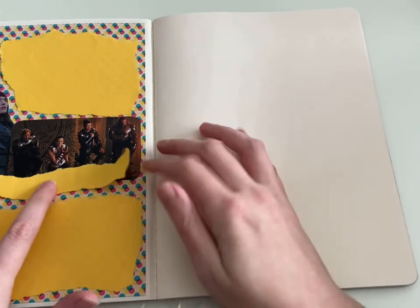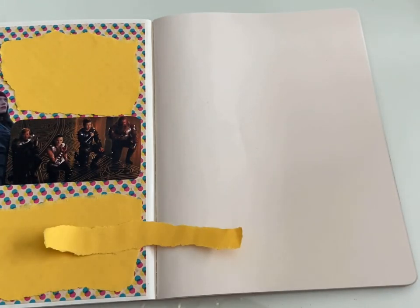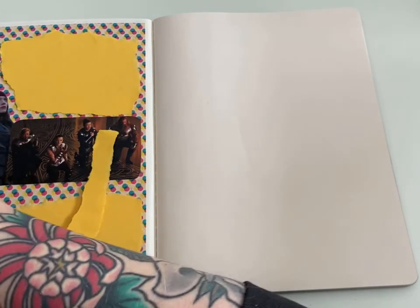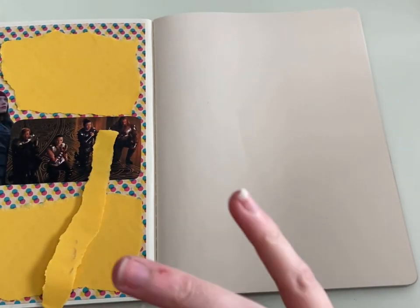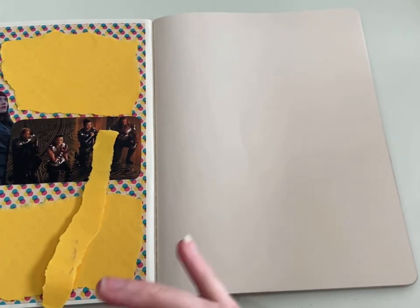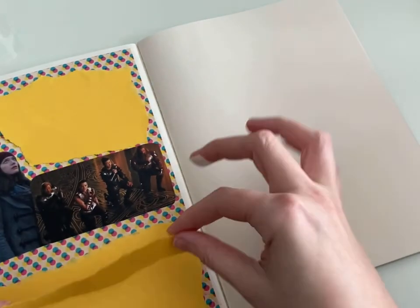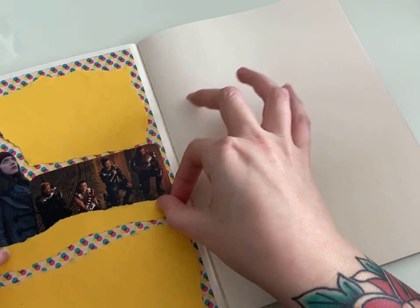I liked meeting Thor. I'm excited to see him again in Avengers. It says at the end of the credits 'Thor will return in Avengers,' and I'm like yes, I'm ready to see it. I liked it a lot more than I thought I would, honestly. It was a really fun time.